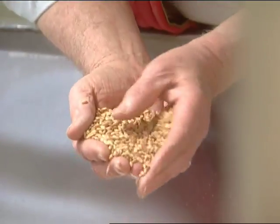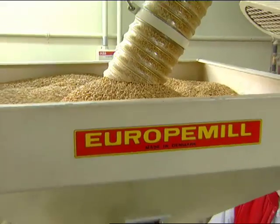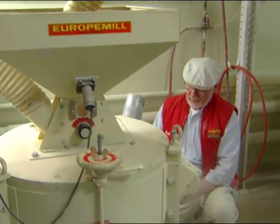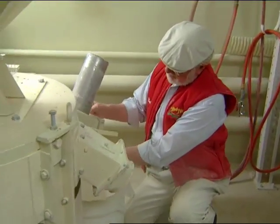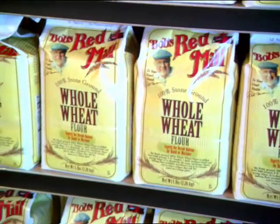What began decades ago with a simple idea has become a passion shared by me, my wife Charlie, and everyone at Bob's Red Mill. It's a passion that drives us to produce the finest wholesome grain products available anywhere.